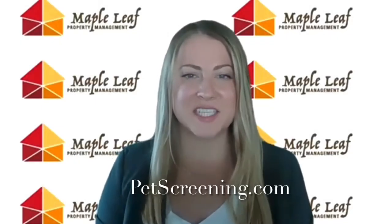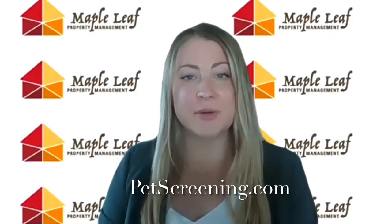Hi everyone! Thanks for watching this video today. Today I'm going to be going over pets, assistance animals, and pet screening.